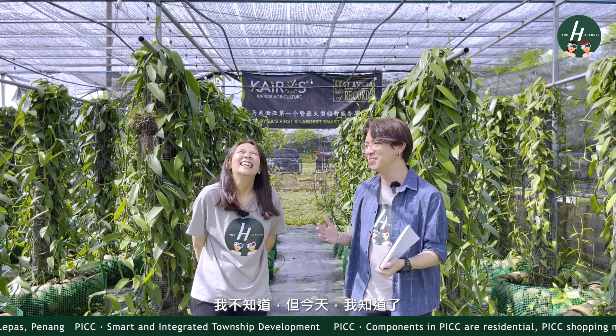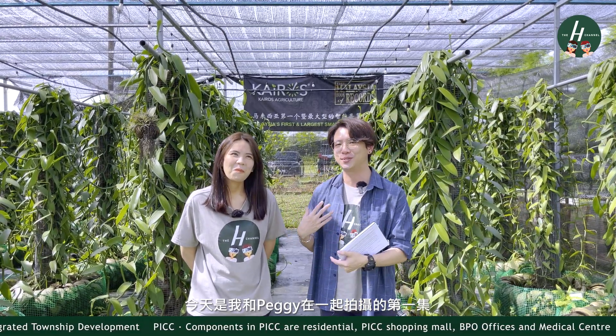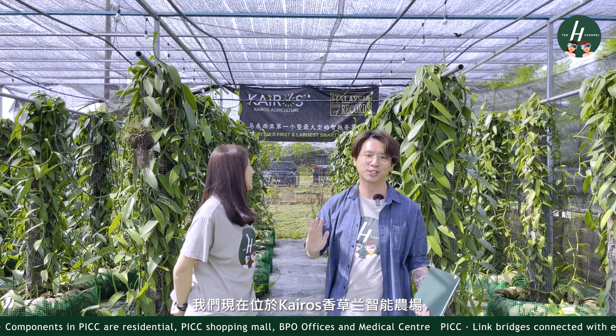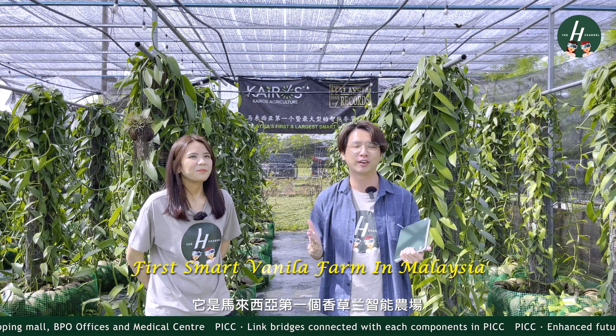I didn't know about it yet. So today, me and Peggy — this is actually our first episode together — we're over at this place called Kairos Agriculture, which was launched back in 2020, and it is Malaysia's first smart vanilla farm.